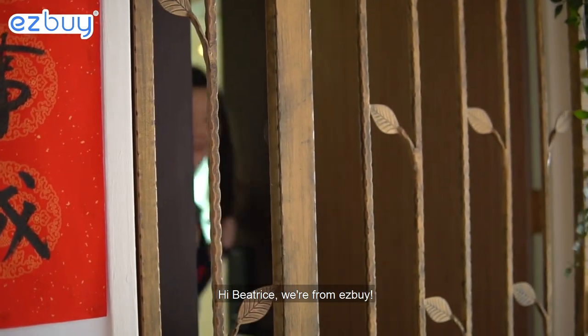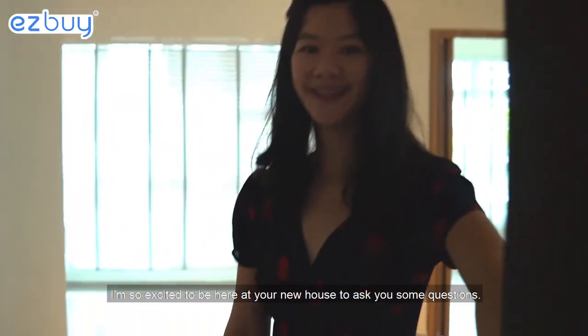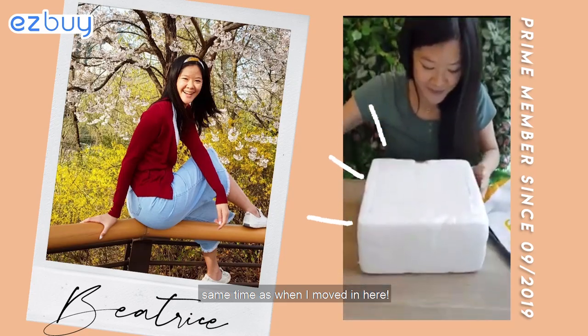Hi Beatrice, we're from Easy Buy. Come on in! I'm so excited to be here at your new house to ask you some questions. Can you tell us a bit more about yourself? Yes, I've been a Prime member since September last year, same time as when I moved in here.